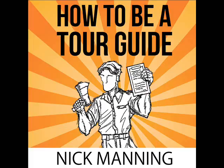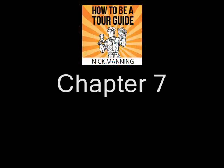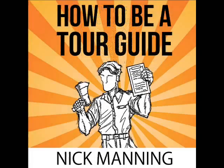You are listening to an excerpt from How to Be a Tour Guide: The Essential Training Manual for Tour Guides and Tour Managers, by Nick Manning. Chapter 7: Find the Idea. The goal by the end of Section 3 of this audiobook is to combine all the skills as a tour guide that you've learned so far with the skills in tour creation you will learn now, so that we can produce a commercial quality tour complete with a fully trained tour guide.